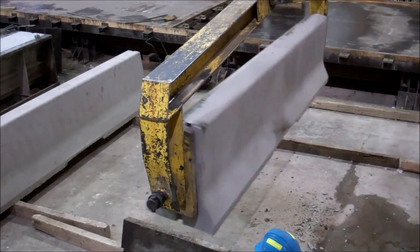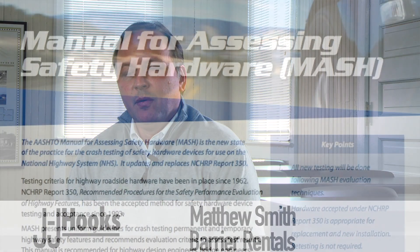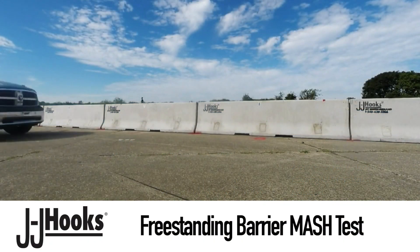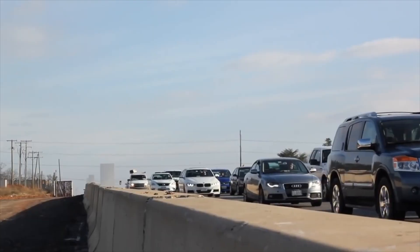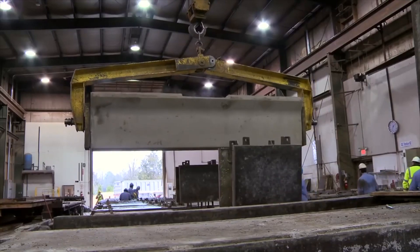JJ Hooks Concrete Barrier recently developed MASH-rated bolt-down and pin-down barriers. MASH is the new federal requirement for assessing safety hardware. The bolt-down barrier is for bridges, and the pin-down barrier is for locations where there is a drop-off at the side of the highway, and we have those barriers available.